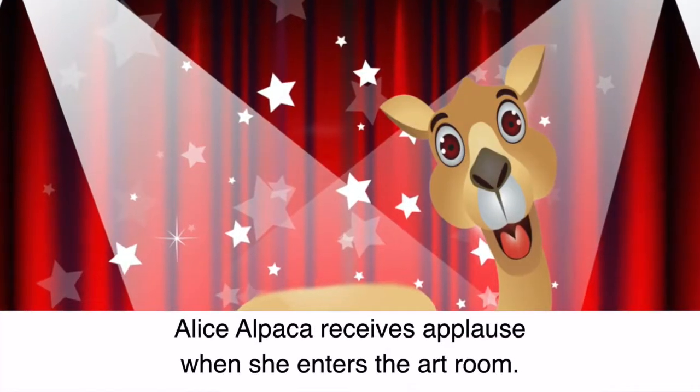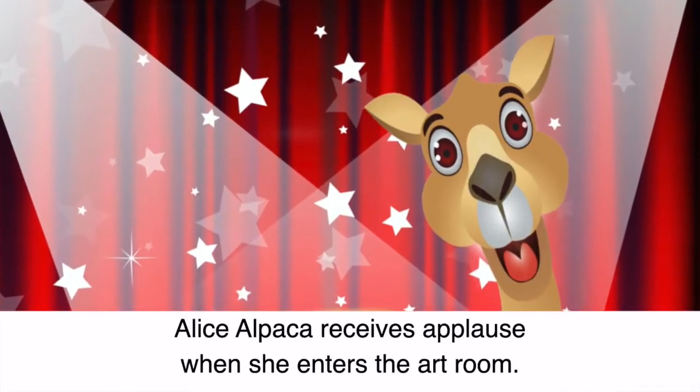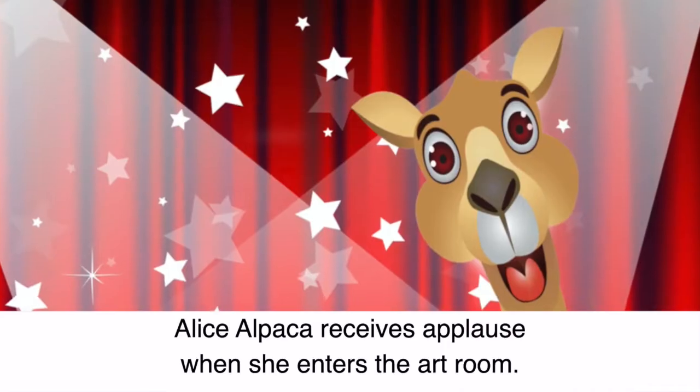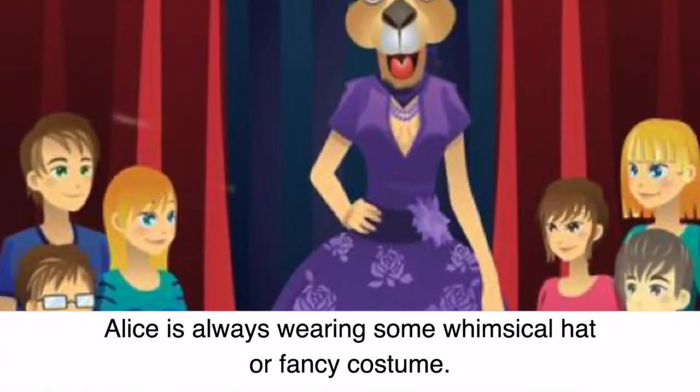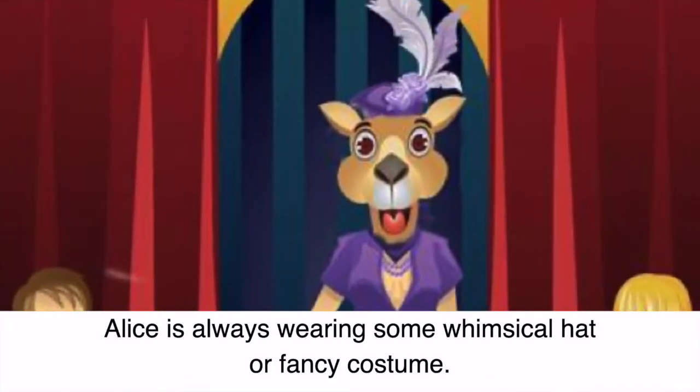Alice Alpaca receives applause when she enters the art room. Alice is always wearing some whimsical hat or fancy costume.